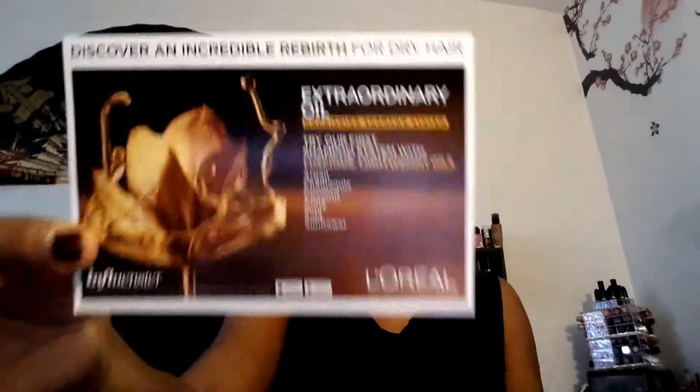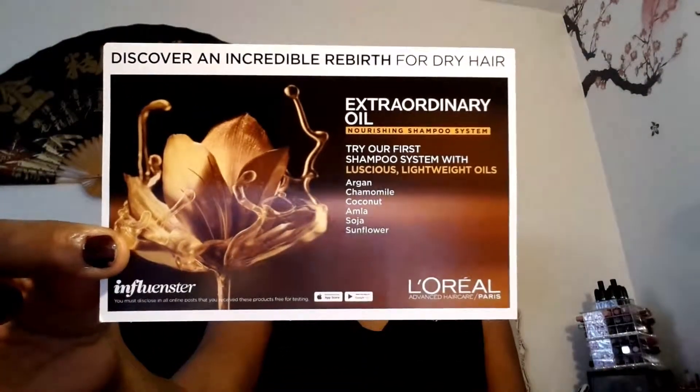Let me pop up on this box so y'all can see what's in here. There's a wonderful postcard that says 'Discover an incredible rebirth for dry hair — it's an extraordinary oil nourishing shampoo system.' Try our first shampoo system with luscious lightweight oils. Listen to the oils that are in this shampoo: argan, chamomile, coconut, amla, and sunflower. That's all the oils in this shampoo.